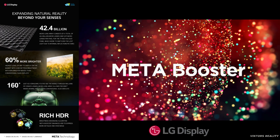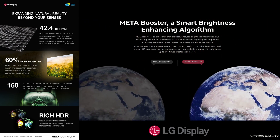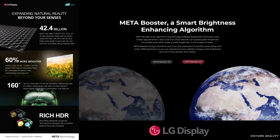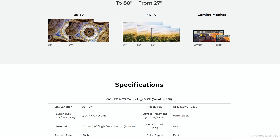The Meta Booster is an algorithm that precisely analyzes brightness information and makes adjustments in each scene, so OLED devices can express peak brightness accurately even when areas of peak brightness in the image increase. It takes luminance and true color expression to another level, along with richer HDR expression, so you can experience more realistic imagery with brightness up to two times greater than before.